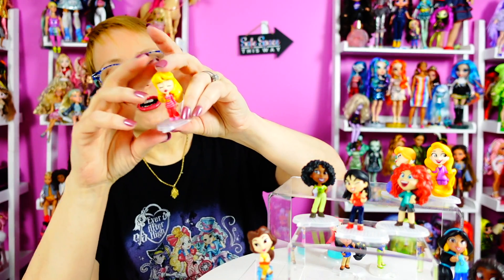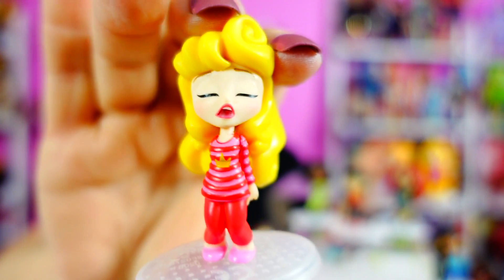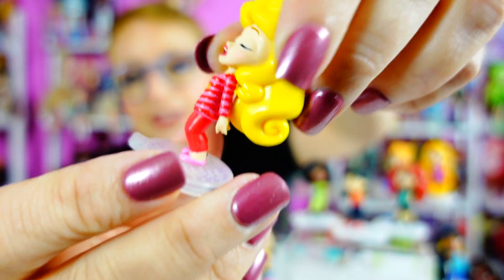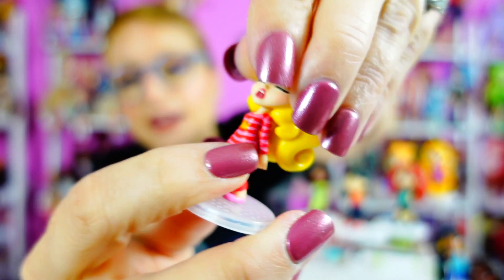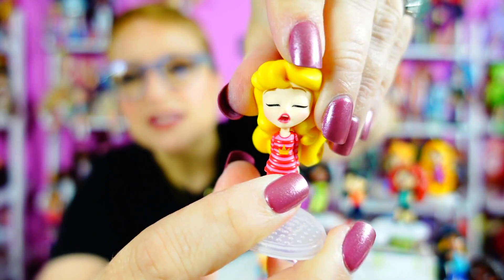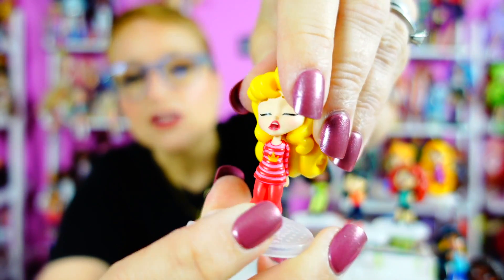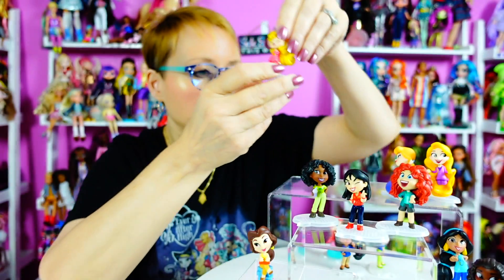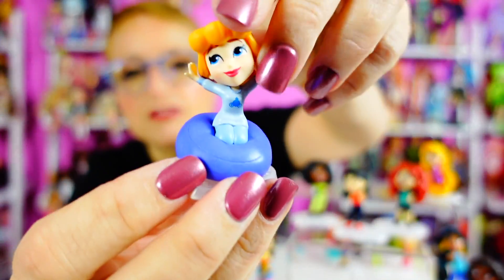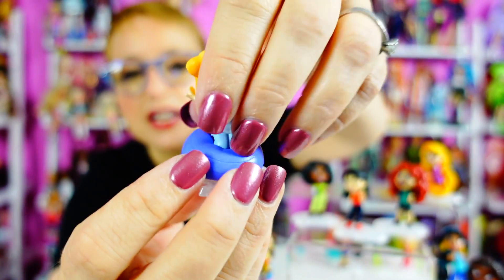Poor Aurora — Aurora's out cold, she's just completely out. Her hands are behind her back, and her head is slightly articulated but mostly just tilts to the side. It's not as articulated as the others.